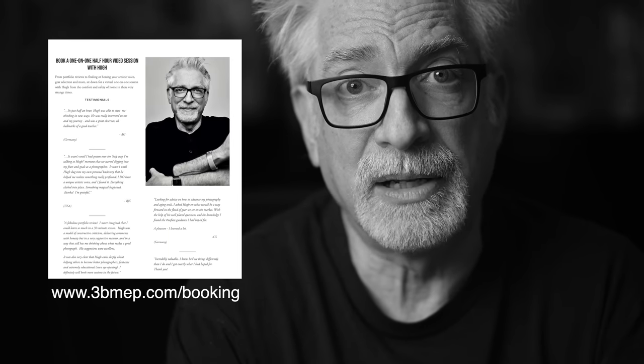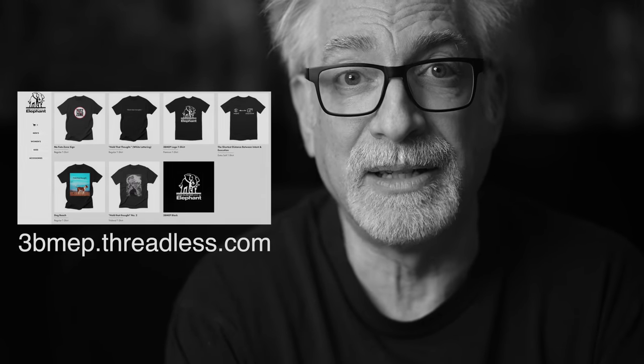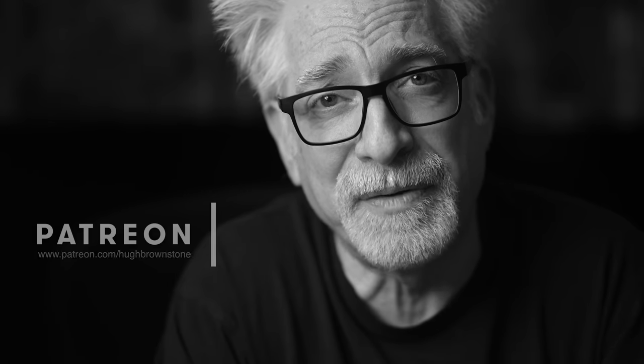If you like what you've seen here today, please give a thumbs up, subscribe, and join the conversation below — this is an incredible audience. If you'd like a copy of our Streets of New York book, head over to www.3bmep.com/books. If you'd like to schedule a one-on-one video session with me for a portfolio review, to explore or hone your artistic voice, select gear, and more, sign up at www.3bmep.com/booking. Finally, consider supporting our work by using our no-cost-to-you affiliate links below, picking up some official Three Blind Men and an Elephant swag at 3bmep.threadless.com, sending coffee money via PayPal, or best of all, join us as a patron over at Patreon.